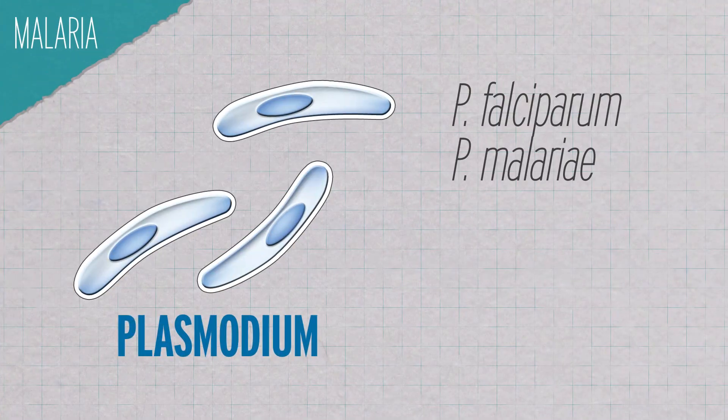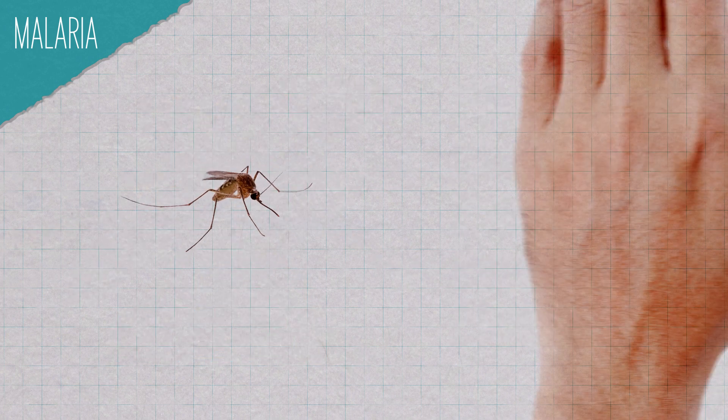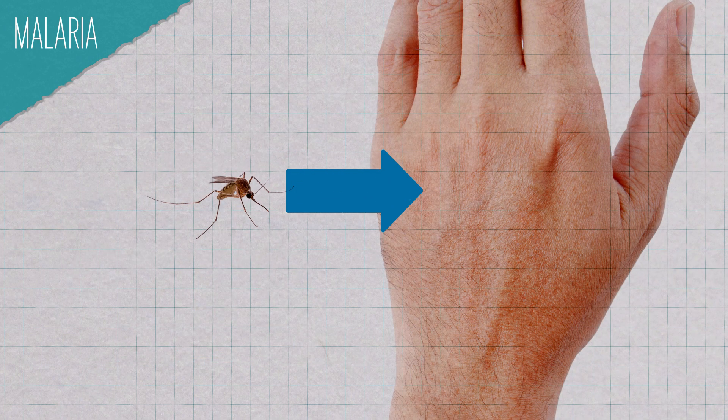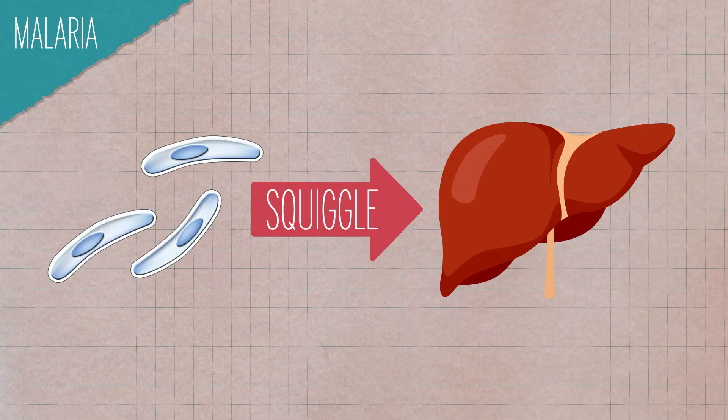Malaria is a nasty business. It's caused by five species of parasite that infect both humans and mosquitoes. It's also sneaky — a person bitten by an infected mosquito will not display symptoms immediately. The newly released parasites squiggle their way over to the liver, cloak themselves in liver cells, evading the immune system, and only then do they start dividing.